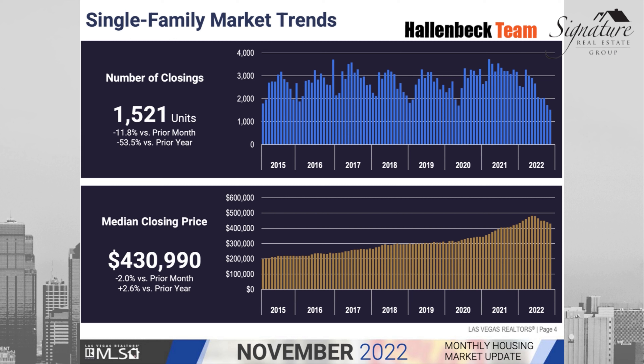Then there was a market frenzy because interest rates were at all-time lows, and the market was just booming. So we're clearly seeing some adjustments that are well needed at this point.